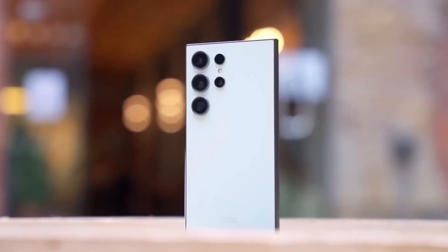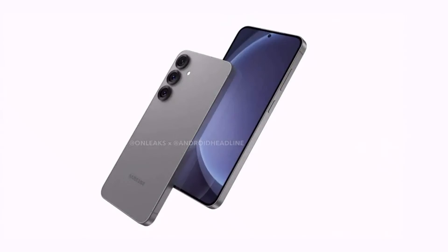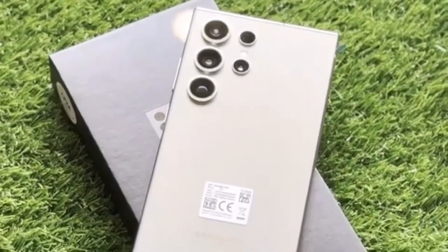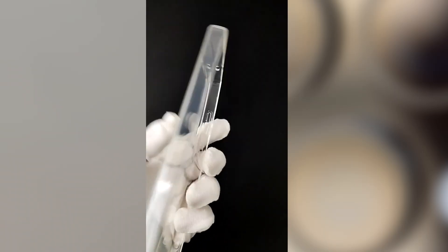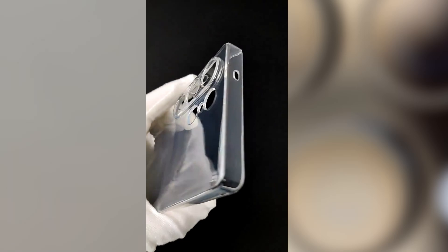The Snapdragon 8 Elite chipset is Qualcomm's latest and greatest, and it's a game-changer in several key areas. With major advancements in mobile performance, gaming, photography, and artificial intelligence, this new platform promises to elevate smartphone capabilities to new heights.